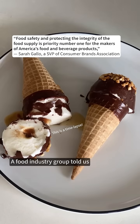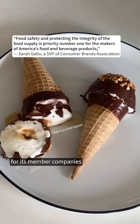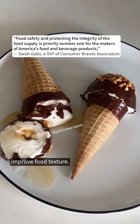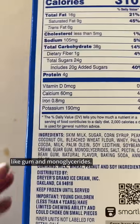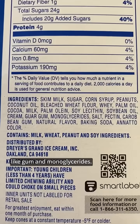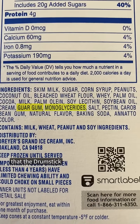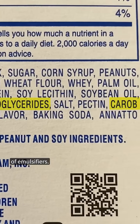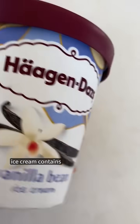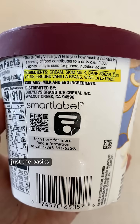A food industry group told us safety is priority number one for its member companies and that emulsifiers help improve food texture. Comparing the ingredients, I'm looking for words like gum and monoglycerides. You can see here that the drumstick has a whole assortment of emulsifiers, while the Haagen-Dazs ice cream contains just the basics.